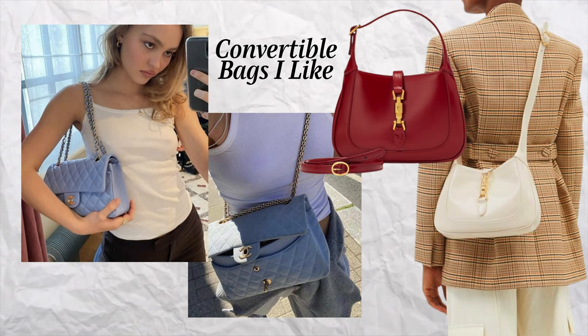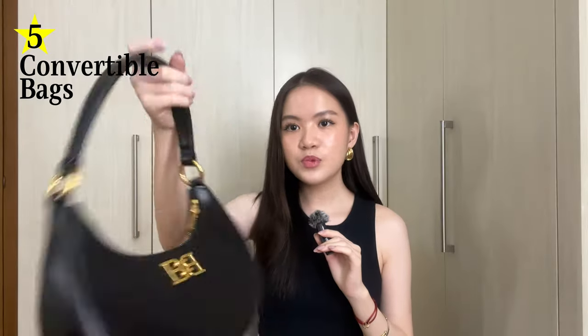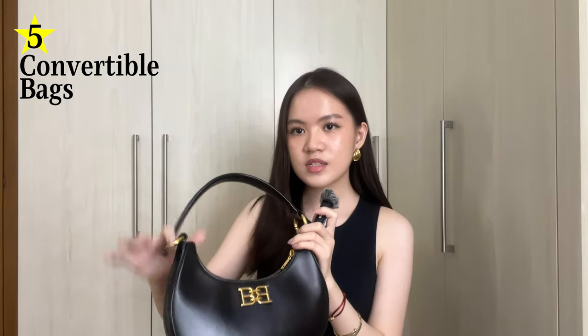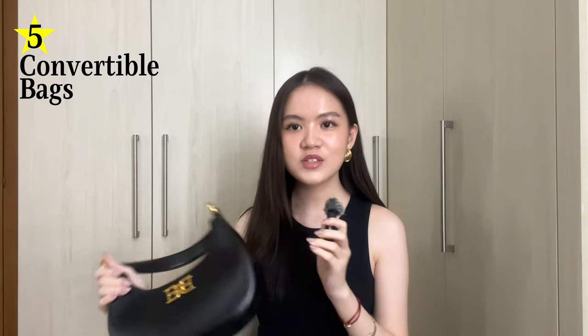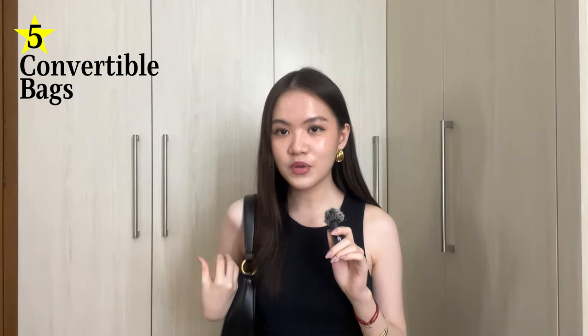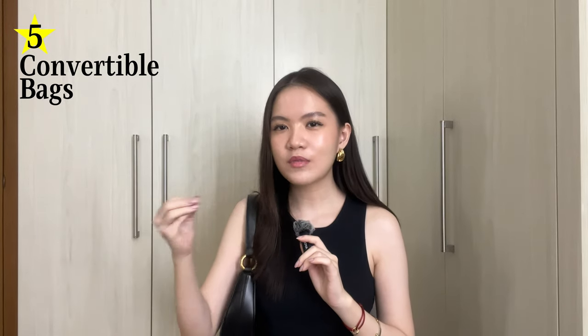I think convertible bags are the best thing ever and they're a wardrobe essential. Whenever I buy a bag, I always take into consideration whether I can convert it from shoulder bag to clutch to crossbody, because I don't want to tie myself down to just one way to wear a bag. For example, these moon-shaped bags are usually just shoulder bags, but this specific one from Bali has a detachable shoulder strap that you can turn into a crossbody strap — that changes the game. It makes this so much more versatile than the Celine Ava where you're just stuck with a short strap.